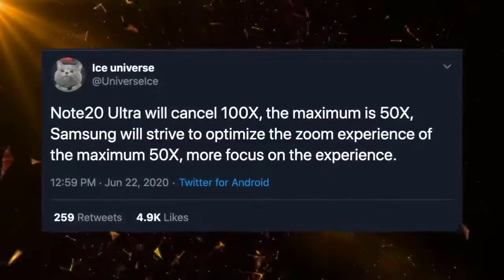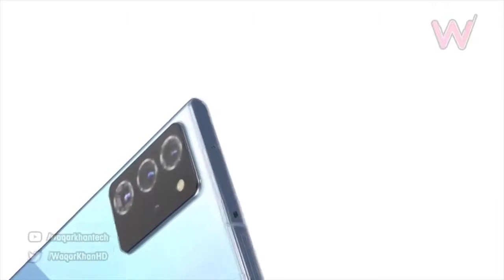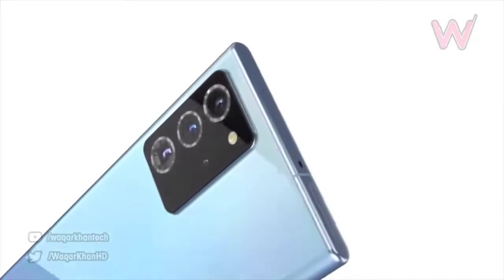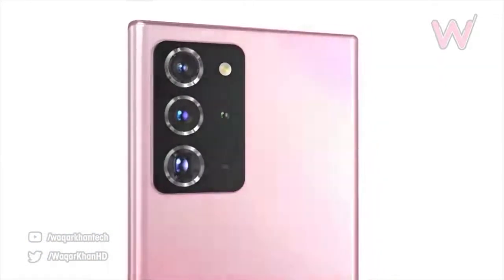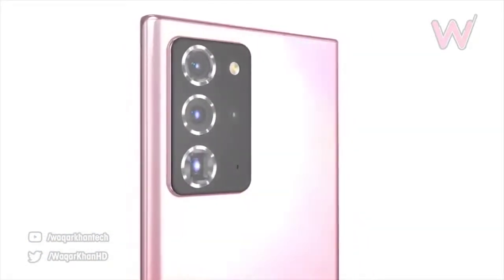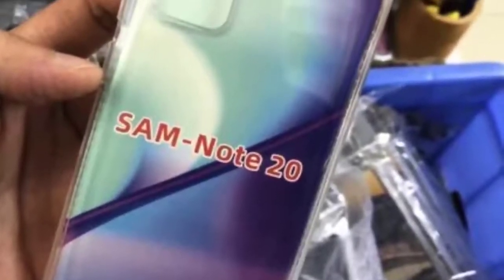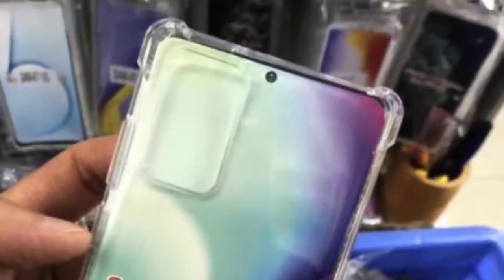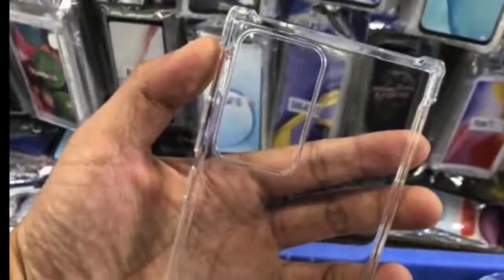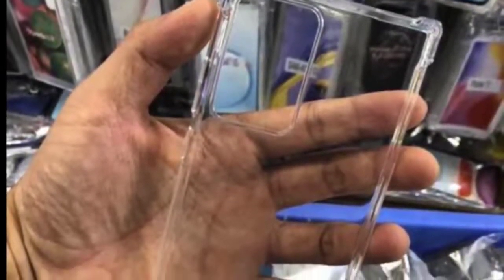We also had case leaks showing the cutouts for the cameras of the Note 20 and Note 20 Plus, further confirming the design. The cutout for the Galaxy Note 20 Plus seems really big, similar to the Note 20 Ultra — so Samsung could call this phone the Galaxy Note 20 Ultra. We also have interesting news regarding Samsung's upcoming strategy for releasing smartphones and Galaxy Fold devices, with reports that Samsung might release new devices a month apart.